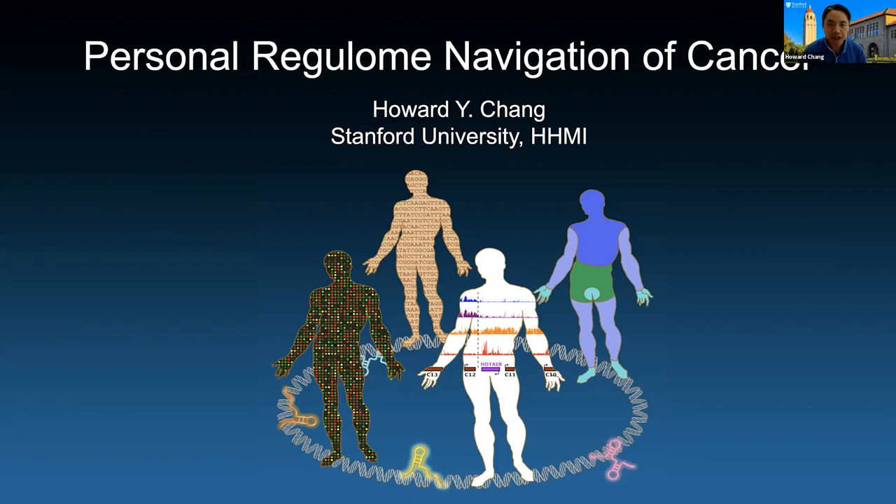What I thought I'd do today is share a little bit of our journey of how we started working on trying to understand the gene regulation landscape, what we call the regulum, and how that led us ultimately to study cancer and a specific kind of problem in cancer called extrachromosomal DNA.